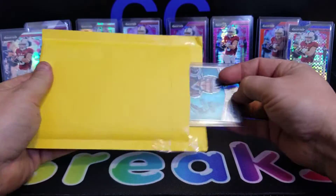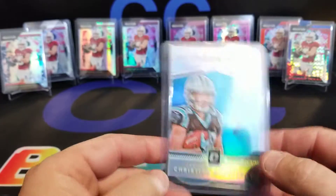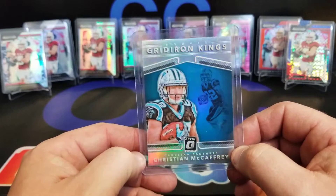Excited about that one. This isn't much — a little something I've been wanting. I have most of his other '17 Optic cards, so I got the Gridiron Kings. Pretty excited about that one.